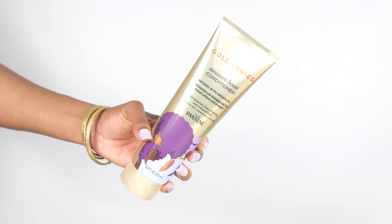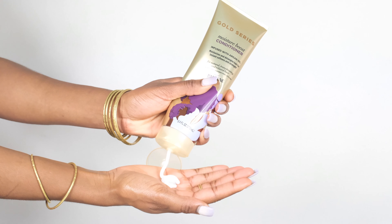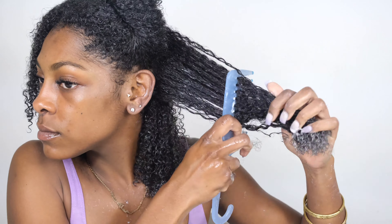Next in the routine is the Gold Series Moisture Boost Conditioner, infused with argan oil as well. It moisturizes and detangles hair for instant softness and strength. It's sulfate free, paraben free, and dye free. This product as well was super softening.